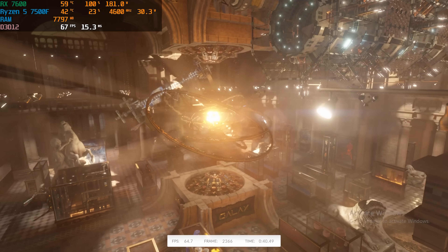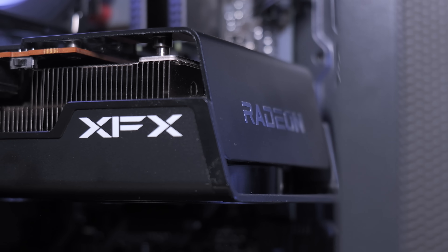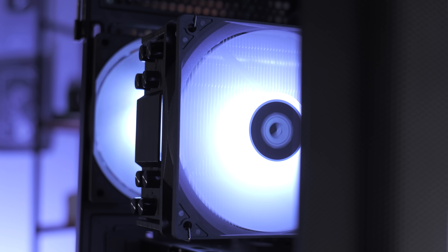All in all, for $800, being able to game at 1440p is really impressive, and the combo of the RX 7600 and Ryzen 5 7500F makes this incredibly easy to do.